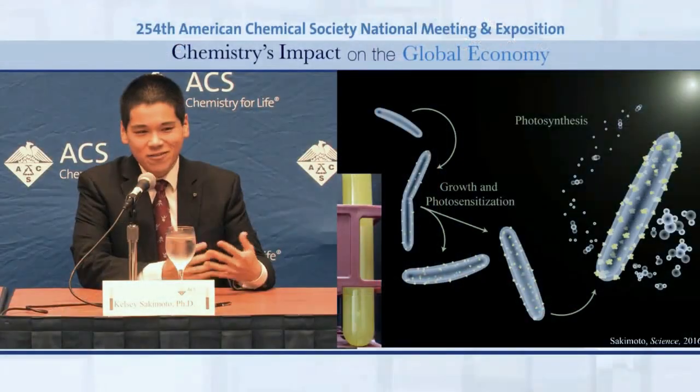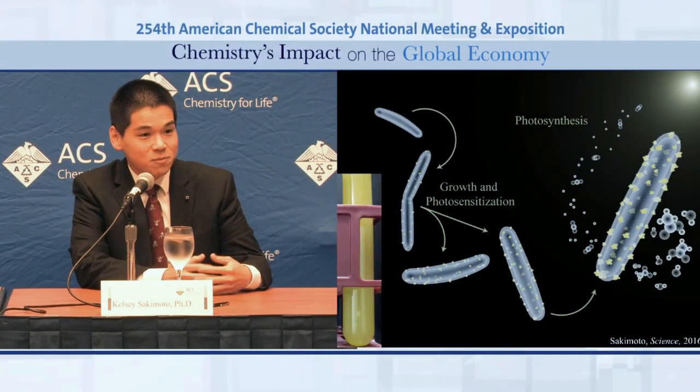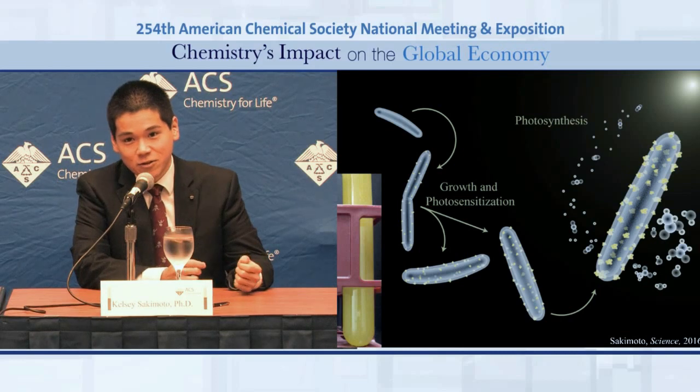One thing we've realized from the current state of the field is that if you want to do CO2 reduction, it's very hard to beat biology at it. The pathways and enzymes that have evolved for this purpose are way more efficient than anything we've so far been able to design in the lab. Based on this insight, we've accepted that biology may be the way going forward to make chemicals from sunlight and CO2.